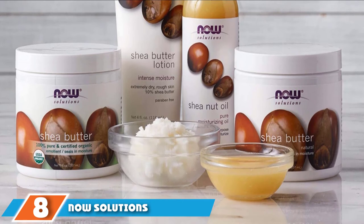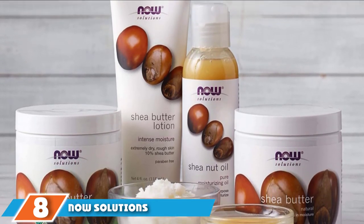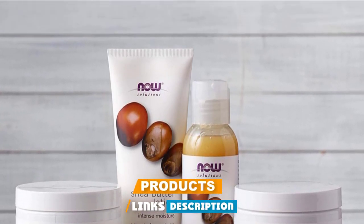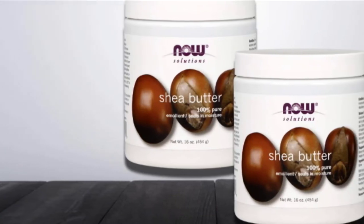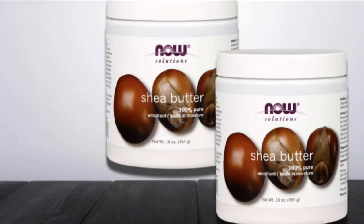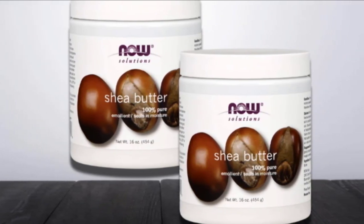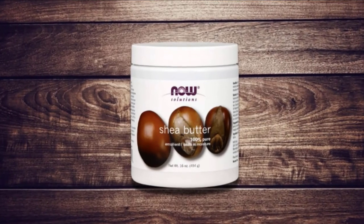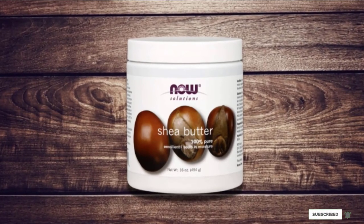The number eight position is held by Now Solution Shea Butter. It has a natural and luxurious texture that is easily absorbed into the skin. It conditions all skin types and can also be used as a scalp moisturizer. This non-sticky, non-greasy formula is perfect for daily use. It is derived from the tree nuts of the carite trees grown in Western and Central Africa. You can use it to make whipped body butters or creams at home by adding a few drops of your favorite essential oils.